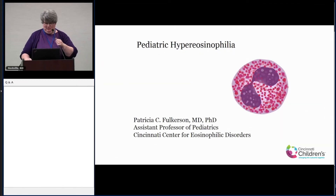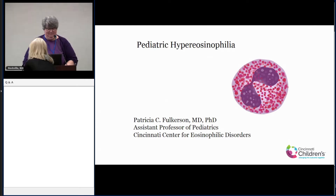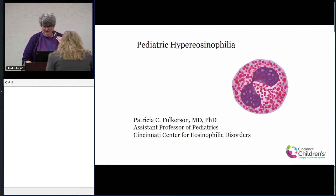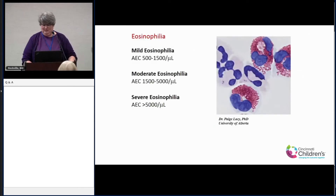Hello. I just want to thank APFED for inviting me to talk about pediatric hypereosinophilic syndromes versus adult. So, as we've heard, I've had some nice intro talks before me.